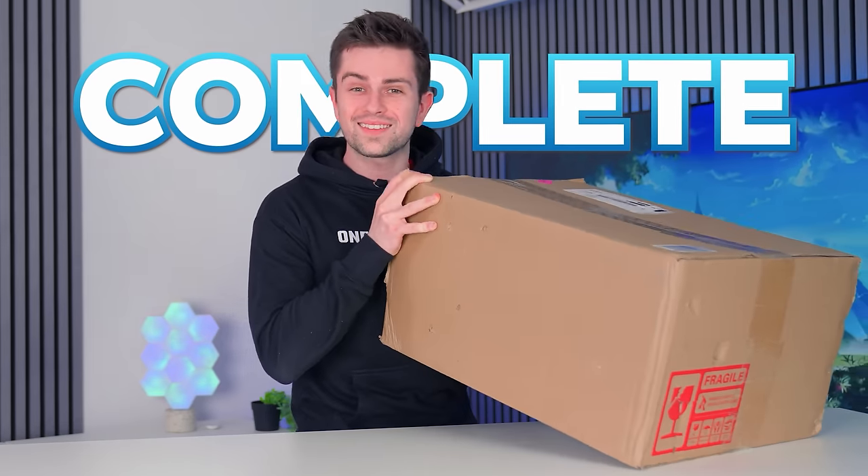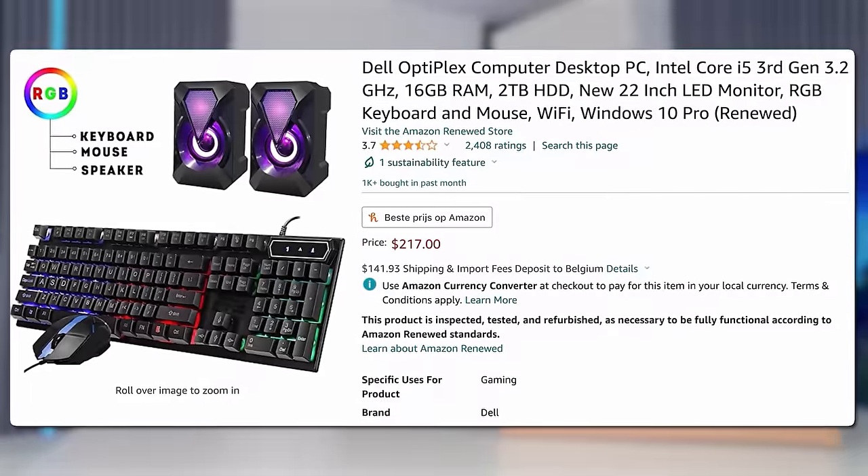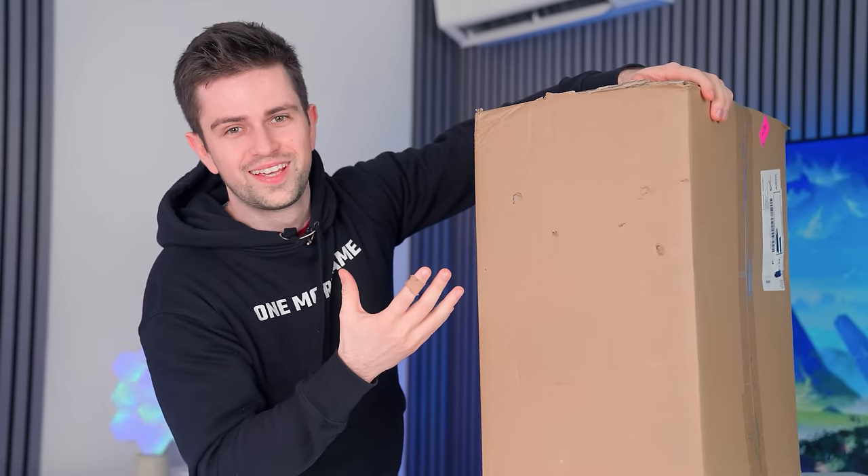This box contains a complete gaming setup, and when I say complete, I mean it. There's a PC, a monitor, keyboard, mouse, speakers. This box literally has it all, and looking at what seems to be bullet holes, I really hope the PC is fine on the inside.